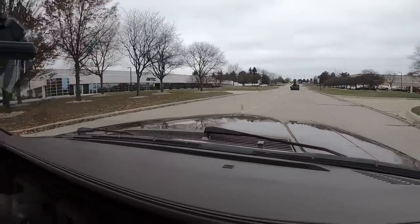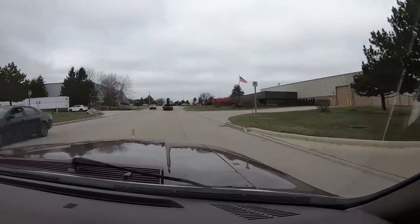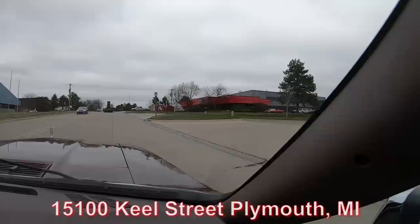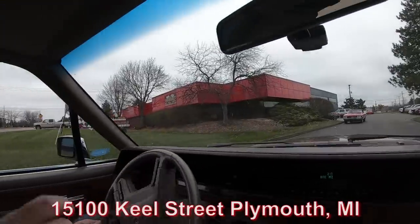We're headed back to our shop at 15100 Keele Street, Plymouth, Michigan. We've got 80,000 square feet of indoor storage, so if you plan on coming out to see a vehicle, call us and let us know you're coming because we might have to move a few around to get your favorite one right up front. Stick with us — we're going to get it up on the lift for you right now.